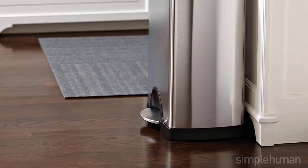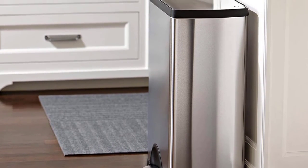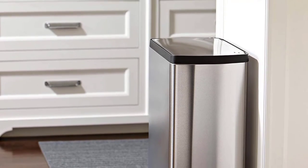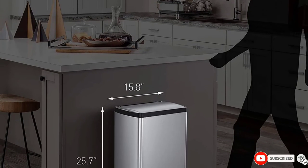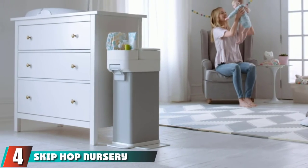While the can will last for years, there are reports of the plastic lid cracking over time, making a more expensive steel lid the better choice if your wallet allows. Overall, this can is ideal for cloth diapering parents who don't mind paying a high price for impressive quality and long-term use.